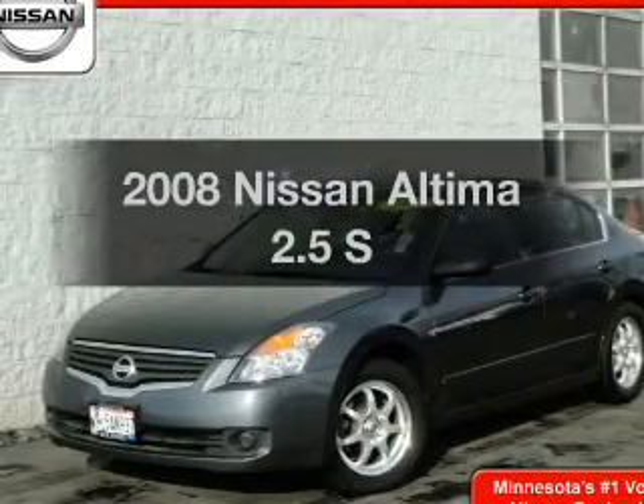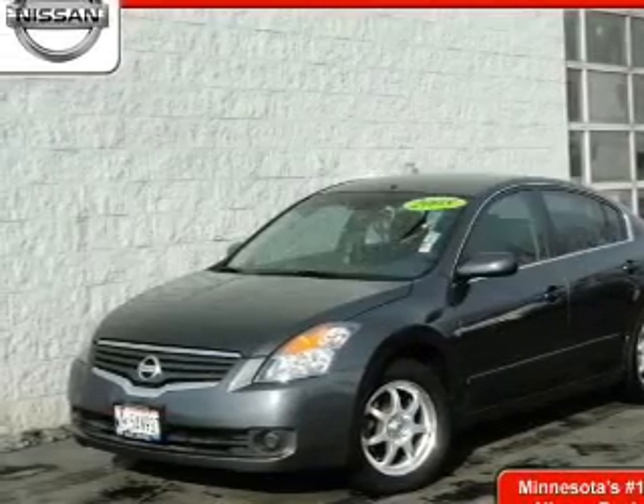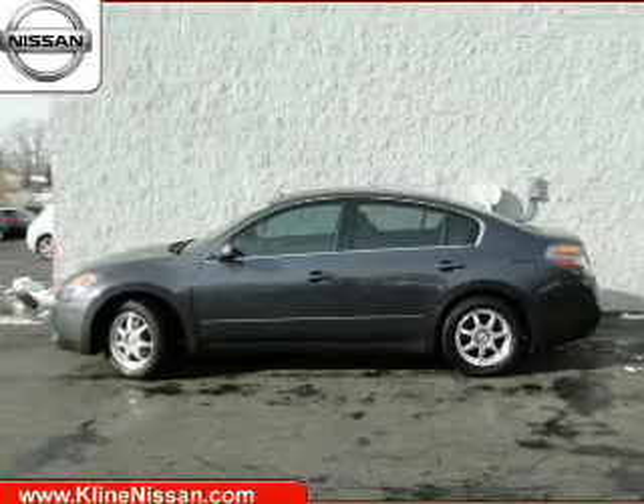Presenting the 2008 Nissan Altima. Travel the roads in style and comfort in this great vehicle.